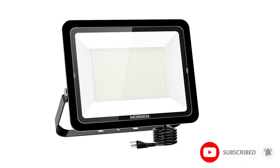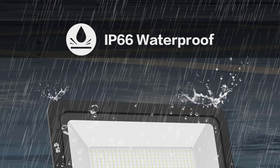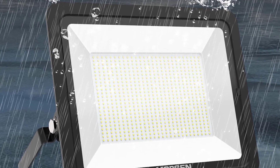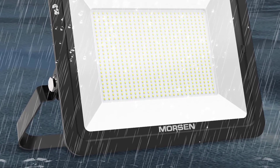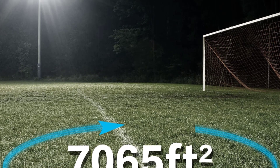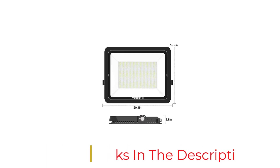The Morsen kit includes the light itself and a solid SPCC bracket made of commercial-quality cold-rolled steel. This ensures that you can mount the floodlight firmly on the ground, wall, or ceiling of your property. You can adjust the light angle up or down to your desired angle to highlight features in your landscaping or ensure the security of your property.